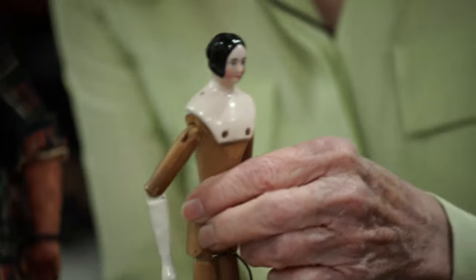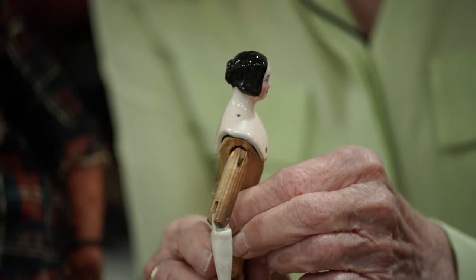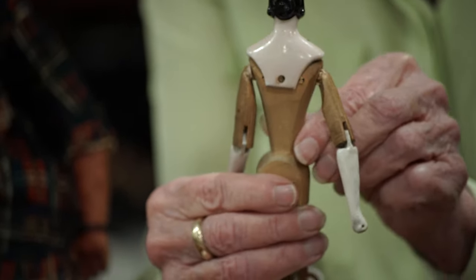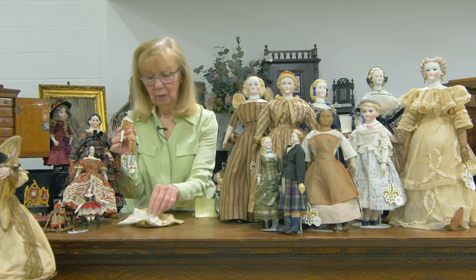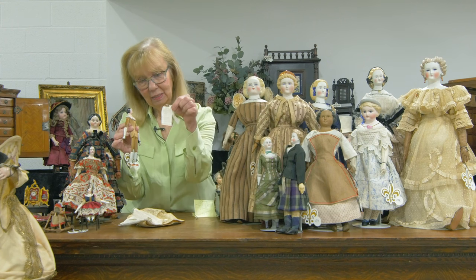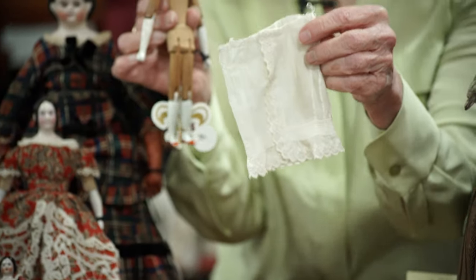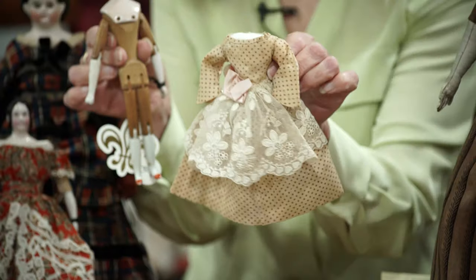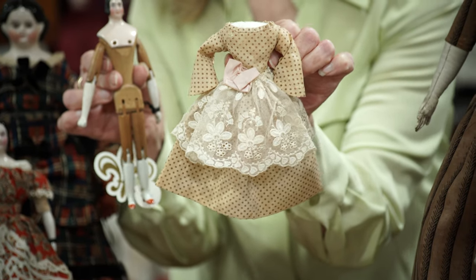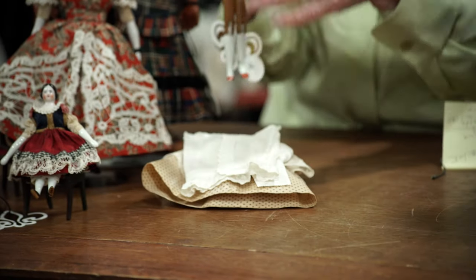Let me show you her hairstyle, and then all around the back. Very, very beautifully done. And in case you don't want to show the body, you have her dainty little pants, her little slip with the drawstring waist, and her wonderful dress with the pagoda sleeves and the lace-over apron. So a beautiful early miniature wooden piece.